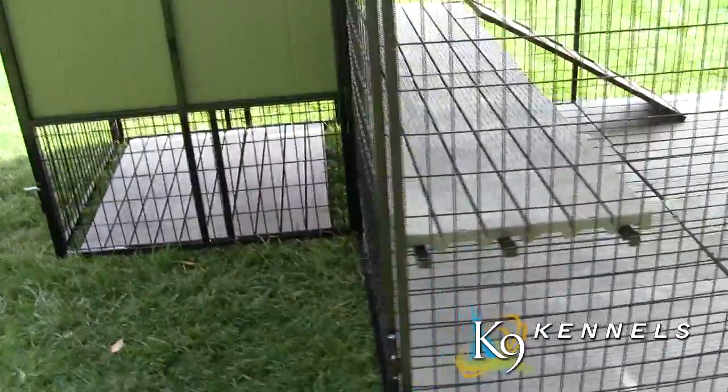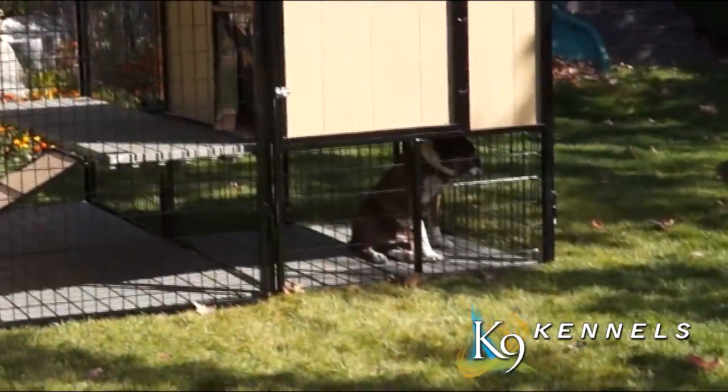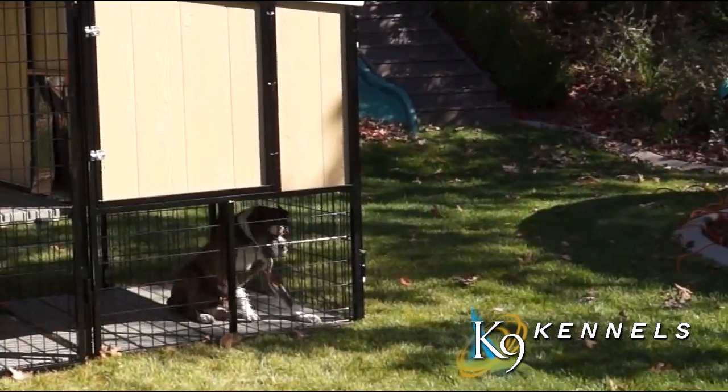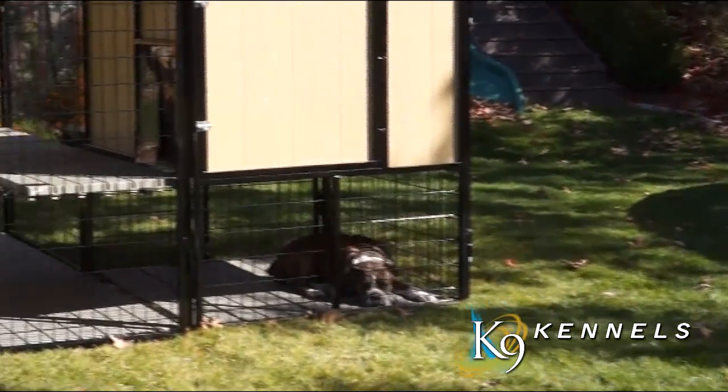You'll also see underneath the house you've got a sheltered area for your dog run, and some flooring to keep their area clean that they can always come to, knowing that it's going to be safe and comfortable for them.